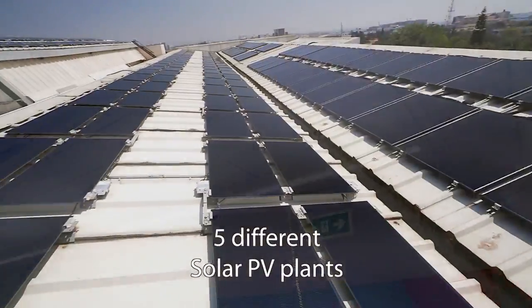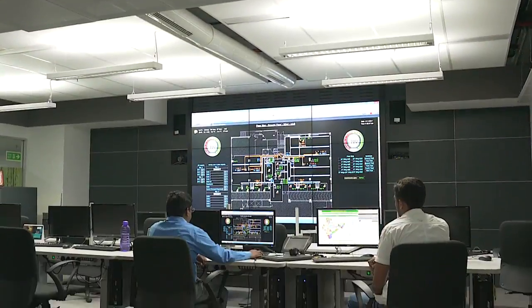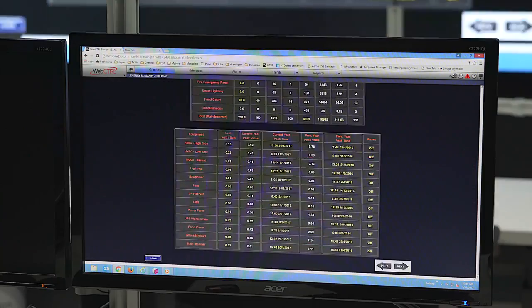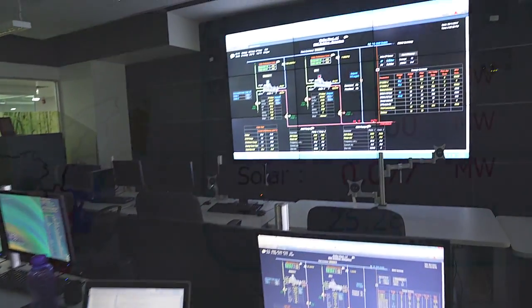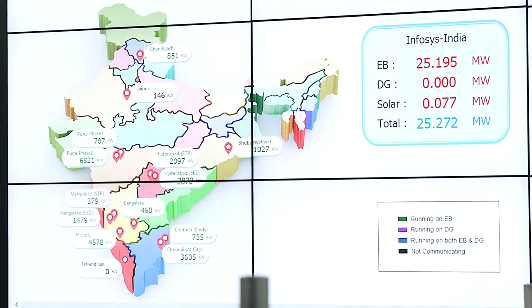The most important thing should be performance monitoring. We have been very particular about monitoring all our energy consumption, water consumption, and waste generation — everything. This is what has given us very clear insights into how much we are consuming and where the opportunities are to reduce energy.